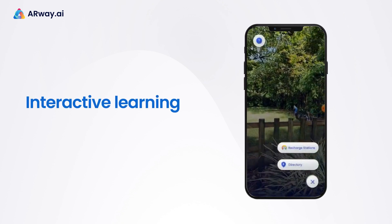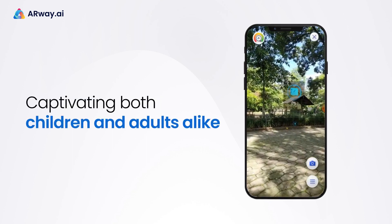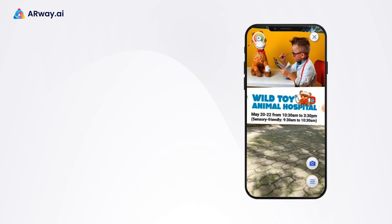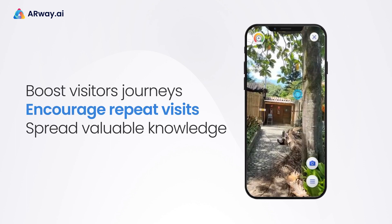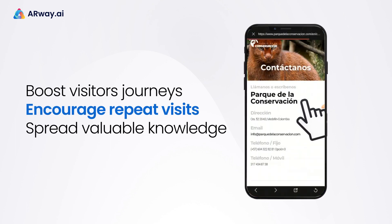With AR Way, every enclosure becomes an interactive learning adventure, captivating both children and adults alike. By creating an immersive and unforgettable experience, you'll boost visitor journeys, encourage repeat visits, and spread valuable knowledge about the species at the zoo.